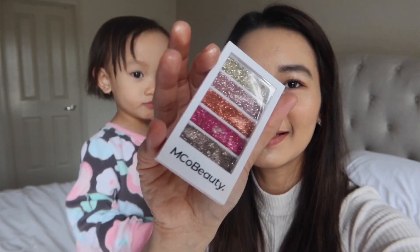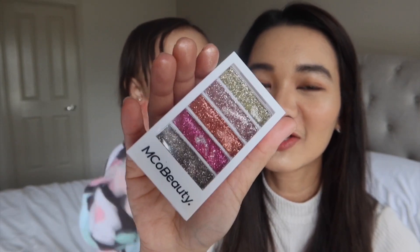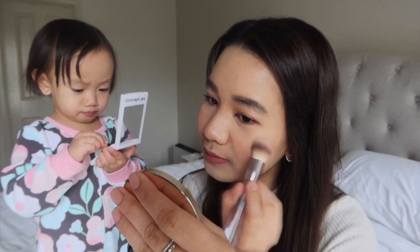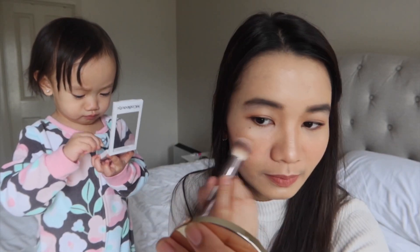This is also part of the package, but I didn't use it because it doesn't feel right for my office or work from home makeup look theme. For work from home, super shiny, shimmery, super glittery doesn't quite fit. And then let's retouch the blush a little and blend.